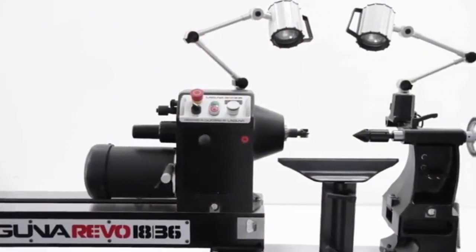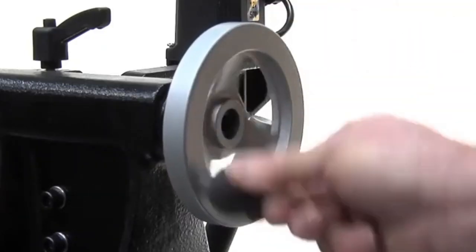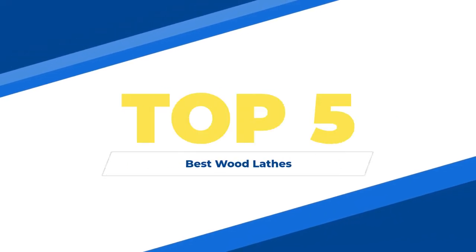So sit back, relax, and let us guide you through the world of wood lathes, helping you make an informed decision. Top 5 Best Wood Lathes.